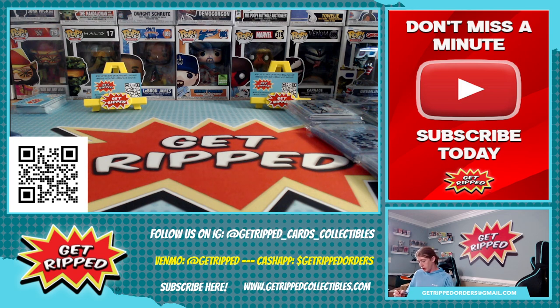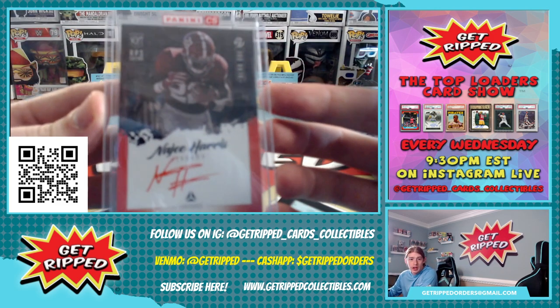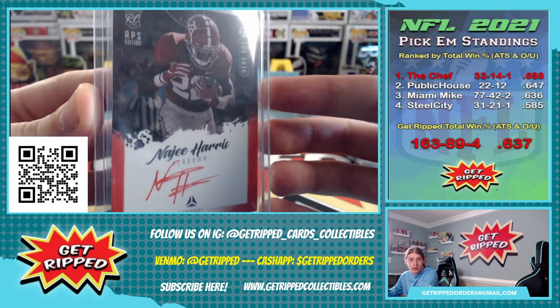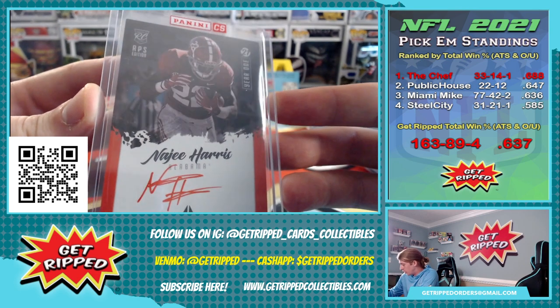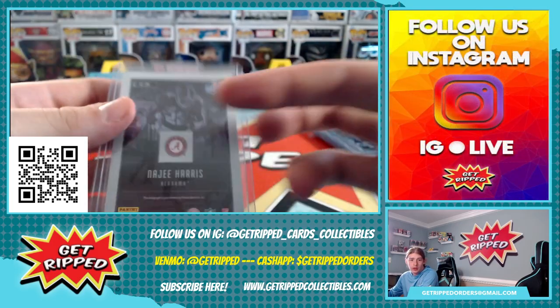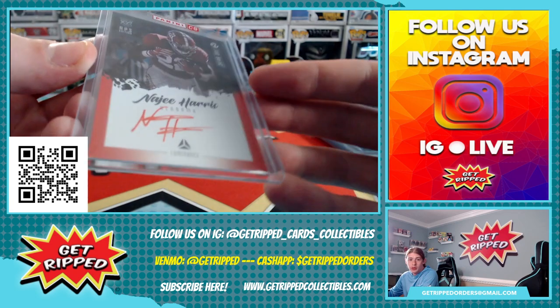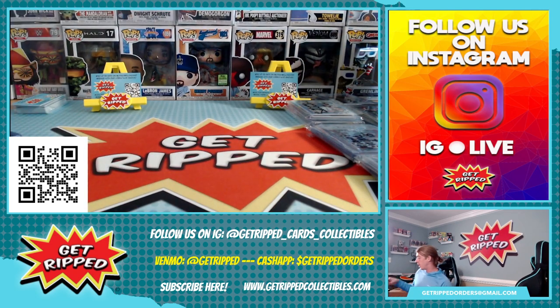We sent it in about six months ago. So it is a Najee Harris on-card auto. It's a rookie — the Luminance. That's a pretty sweet on-card. It is in college gear but with that red and that Bama, that's pretty smooth. Not mad at that at all.